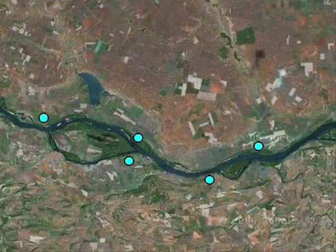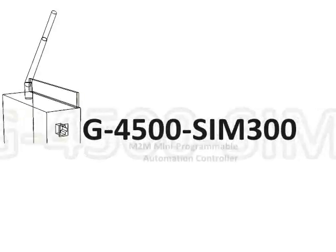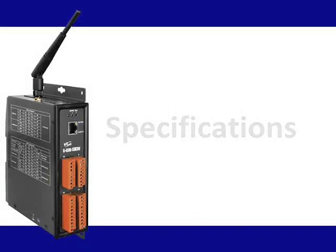Irregular data will include warnings in order to reduce loss caused by disasters. G4500 series is the best choice for geographical information systems.